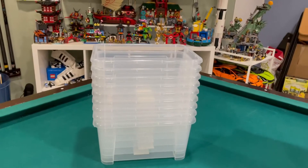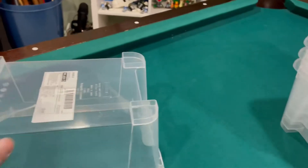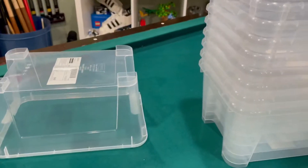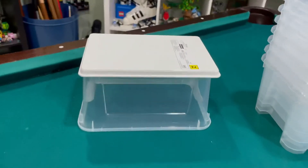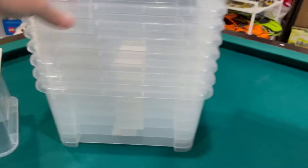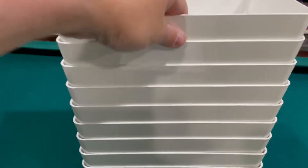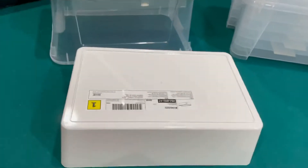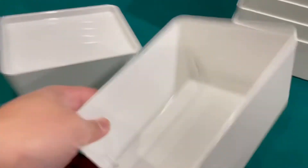I also went to IKEA and got containers. What I usually do in my LEGO room is use this container, and then I got these — the lid fits like that and then I can elevate things up. I got nine of these containers — I thought I got 10 but counted nine. I got 10 of the white ones, and these white ones I could just put like this and have something elevated up.